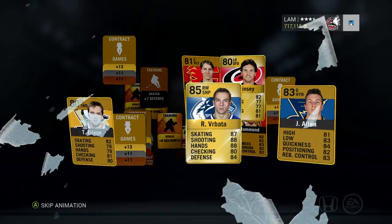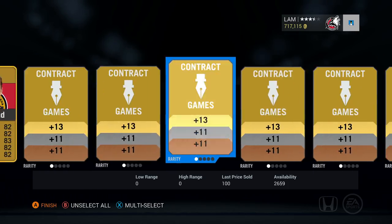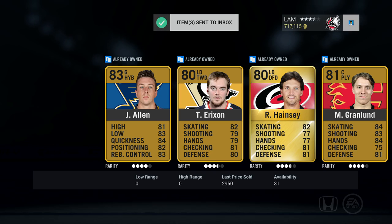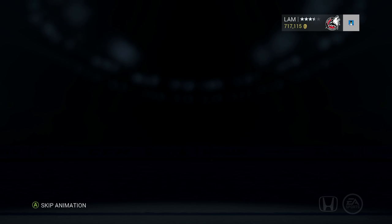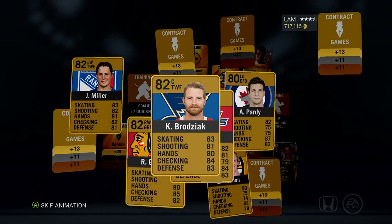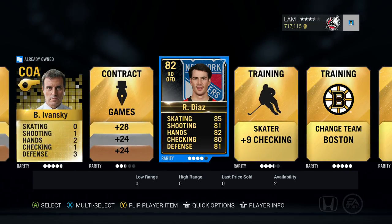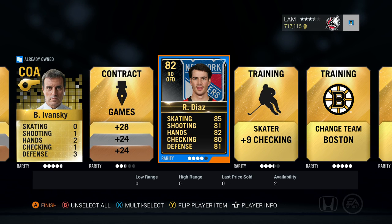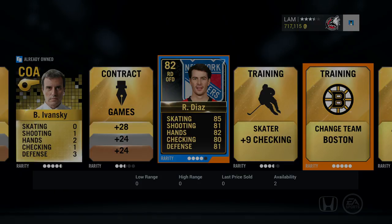This pack we get Vrbata, worth 2,900 coins — not bad. Hainsey, Hammond, Hamburglar, another Pittsburgh jersey, Chicago change team. Jerseys are pretty much worthless now, everyone's been pulling them and the value is dropping. Going to the 11th pack or so — I see a Team of the Week in the background. Scrolling through the garbage, at the back we get Rafael Diaz — only two available on the market so far, but the Team of the Week has only been out 45 minutes. Not bad!